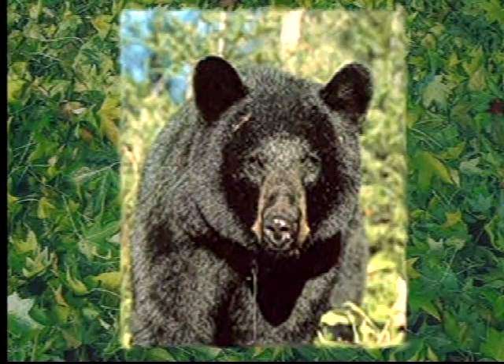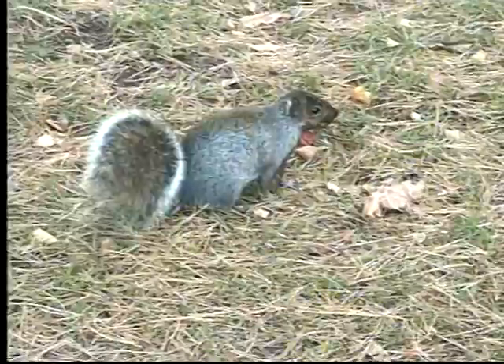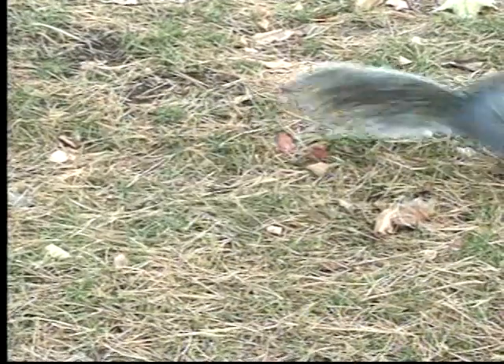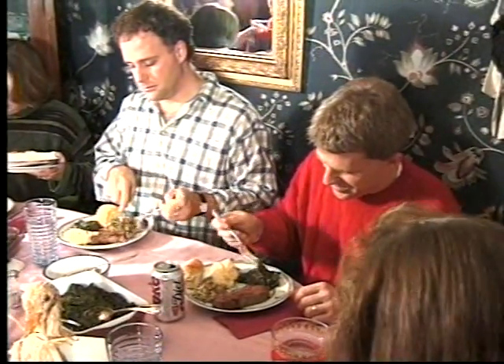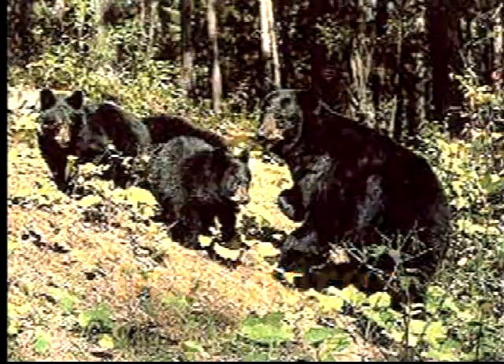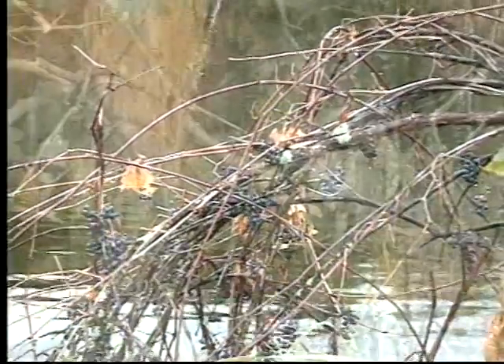Animals that seek out other animals to eat are called predators. This bear is a predator eating other animals such as squirrels. Prey are the animals which serve as food for other animals. The bear's prey includes mice, snakes, and other animals. Some animals like us humans and bears eat both plants and animals. Animals that eat both plants and animals are called omnivores. Many animals such as bears are omnivores, eating both plants such as wild grapes and animals such as squirrels.